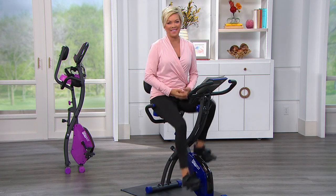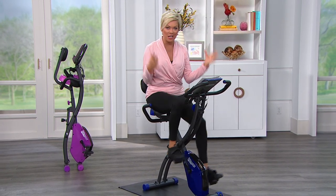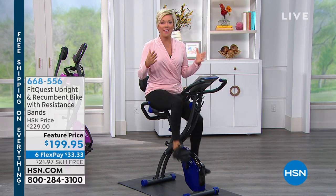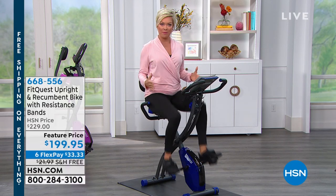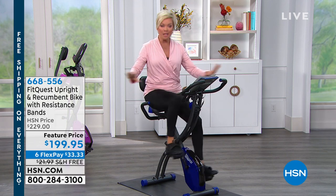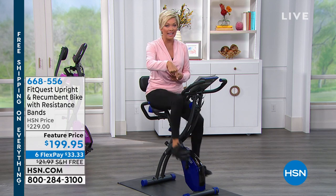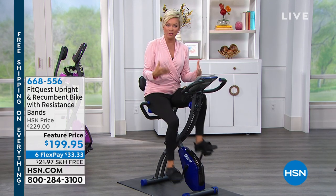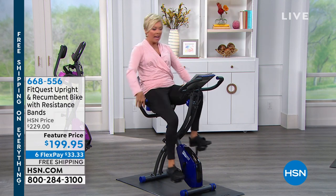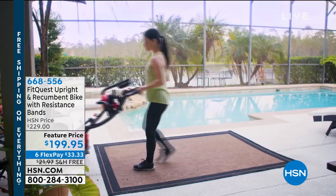Hi everyone, I'm Callie Northag and we have some fun shopping for you today. We're going to start right here with what really matters and that's feeling great. We have an incredible combination bicycle that is a customer pick. You can read reviews on hsn.com at any point during the show. It's one of our newest entries into the world of fitness — it's a recumbent and it's an upright bicycle by FitQuest.